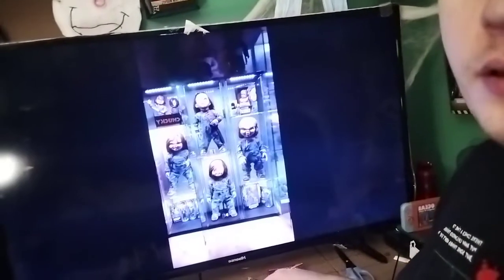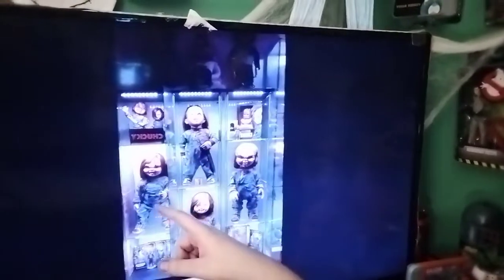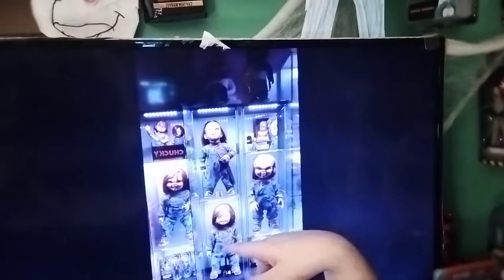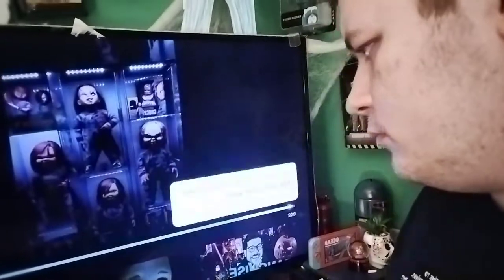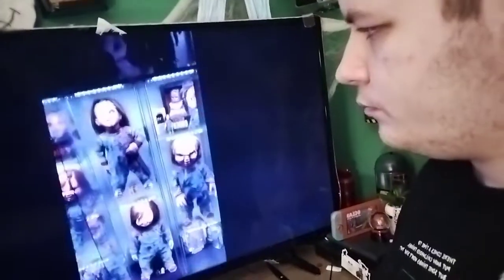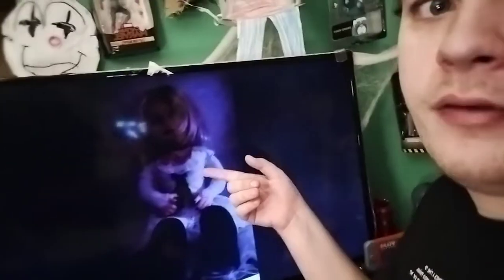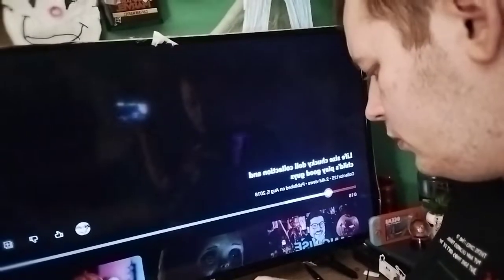Oh my god, look at that — that is awesome! That's the life-size Chucky. I know those are the two Dream Rush ones. And there's a Glenda, dude — how'd you get that? Oh my god, and that Tiffany though! I've never seen them displayed like that before. Holy crap, that is awesome!